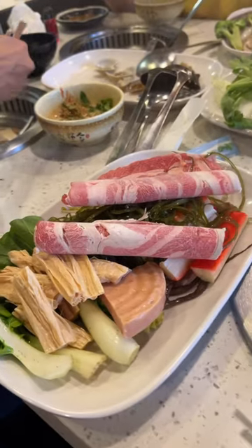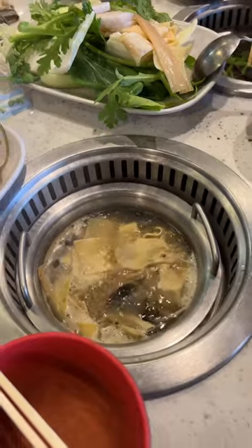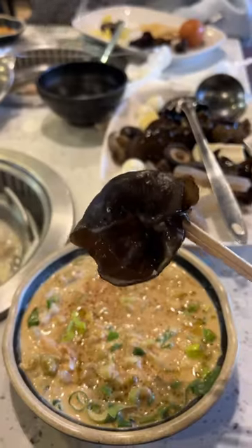Check out what we got. I got some beef and all sorts of veggies, and my pot is ready — so you have your own individual pot. This is my condiments: tofu skin, dipping sauce, black fungus.